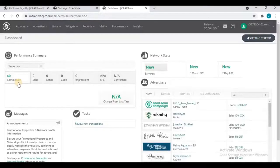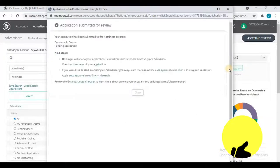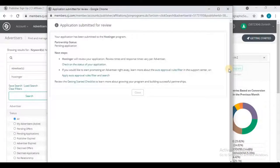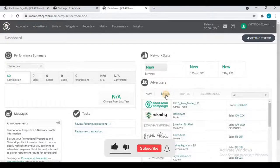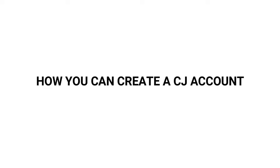To join a program, go to the Advertisers section and search for an advertiser. For example, searching 'Hostinger' — it's a great program giving 60% recurring commission. Click 'Apply to Program' and you'll see 'Application submitted for review.' Once approved, they will email you. Programs you have joined will appear in the Joined section of your account dashboard. This is basically all about CJ — what it is, how to create an account, fill the tax form, complete all details, and activate your account.